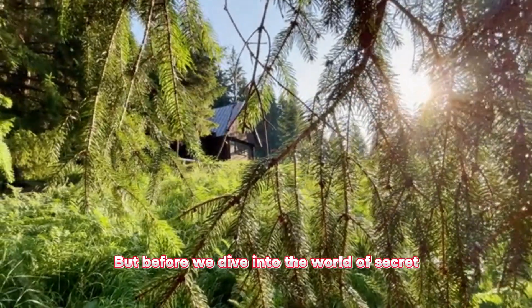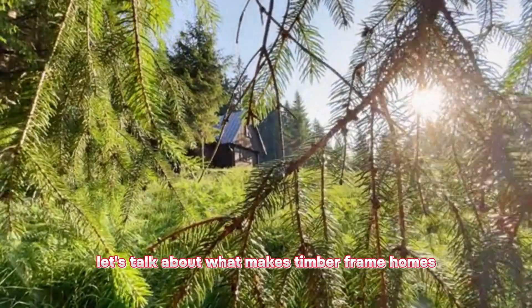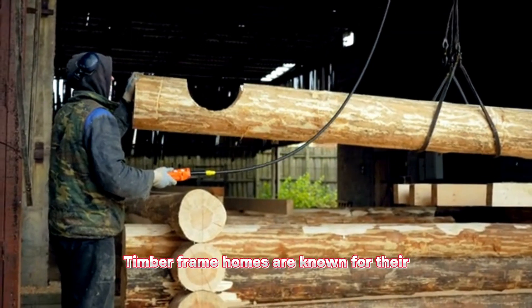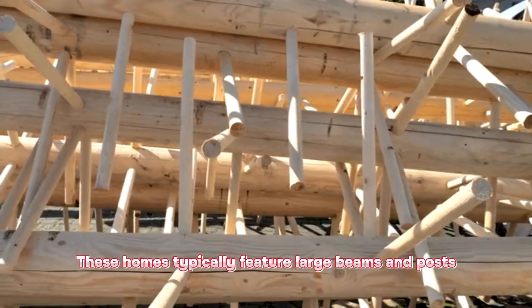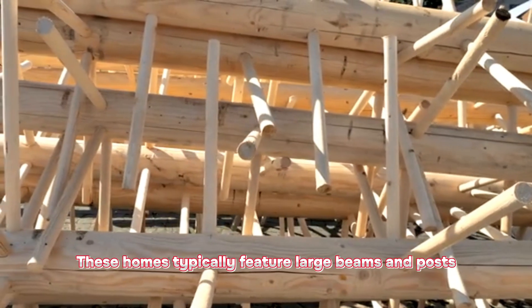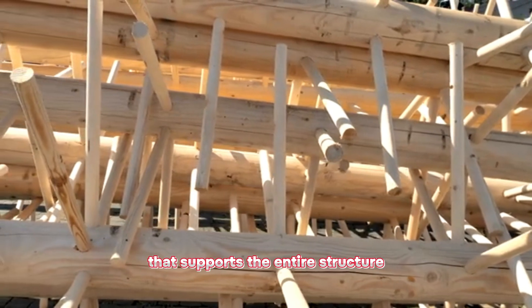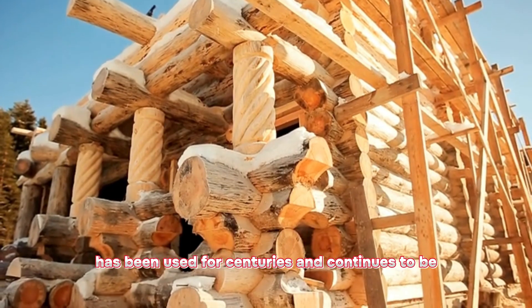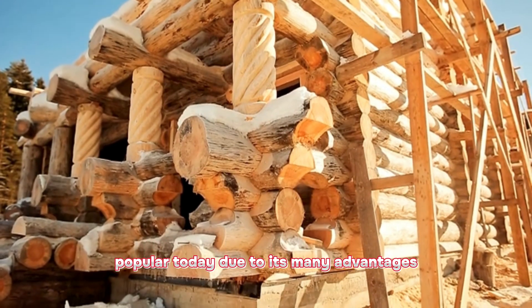But before we dive into the world of secret techniques for stunning timber frame design, let's talk about what makes timber frame homes so special in the first place. Timber frame homes are known for their exceptional beauty and durability. These homes typically feature large beams and posts made from wood that are joined together to form a rigid frame that supports the entire structure. This traditional method of construction has been used for centuries and continues to be popular today due to its many advantages.